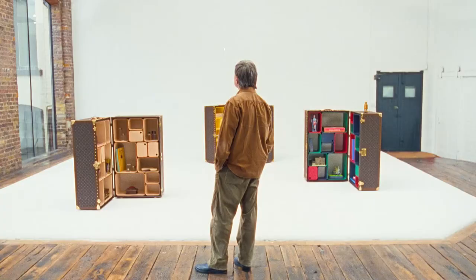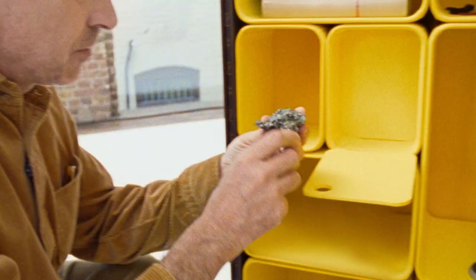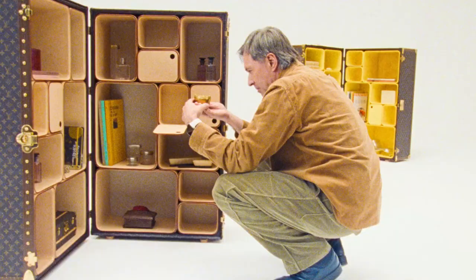Gaston Vuitton. They could be anything which is symbolic to you as a collector, or even if you're not a collector. You can do whatever you want with it.